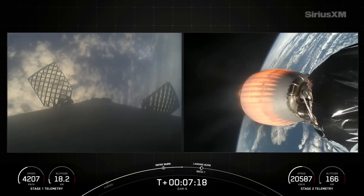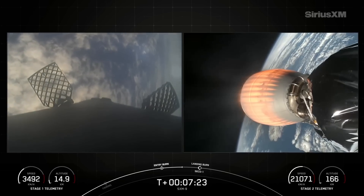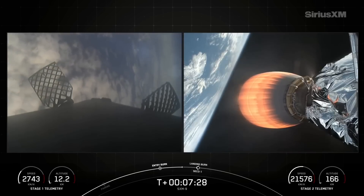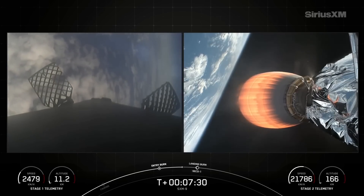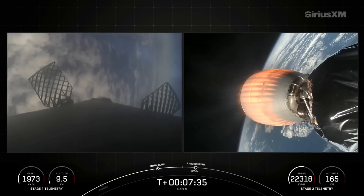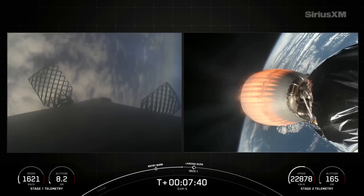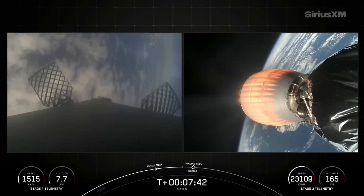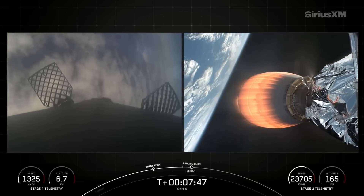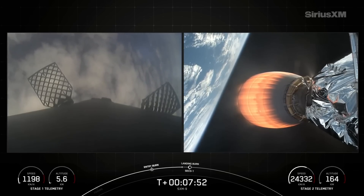The Merlin engines on this first stage are optimized for sea level and achieve about 190,000 pounds of thrust during ascent and descent. The MVAC engine is optimized for the vacuum of space and produces just around 220,000 pounds of thrust. Stage two has entered terminal guidance, meaning we are approaching the end of the burn. Stage one has gone below the speed of sound — transonic — now approaching the thicker parts of the atmosphere, getting ready for a drone ship landing.